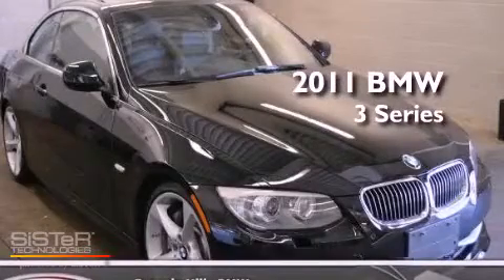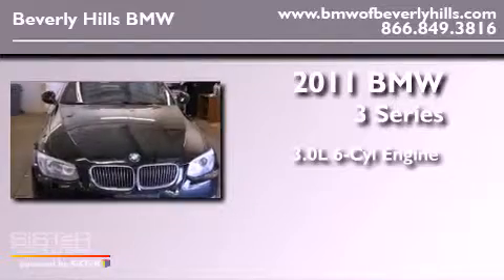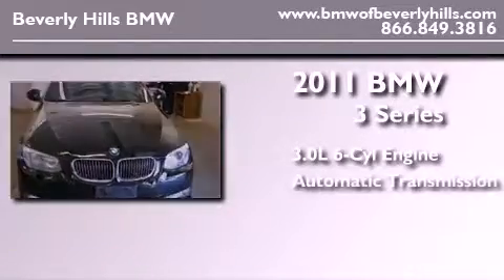This is a 2011 BMW 3 Series. It features a 3.0-liter six-cylinder engine and an automatic transmission.